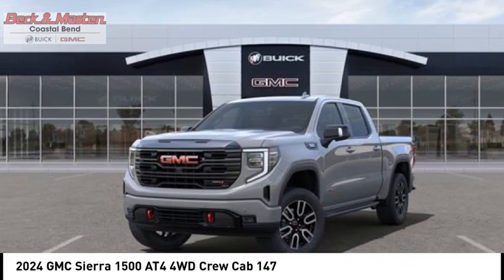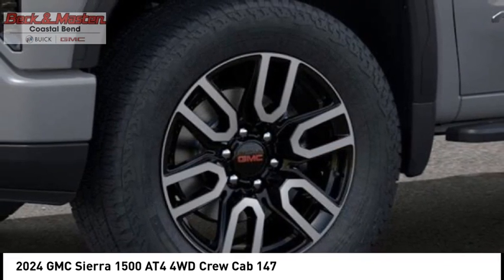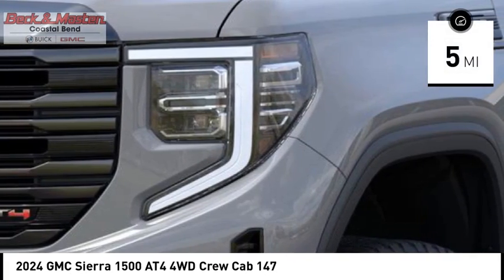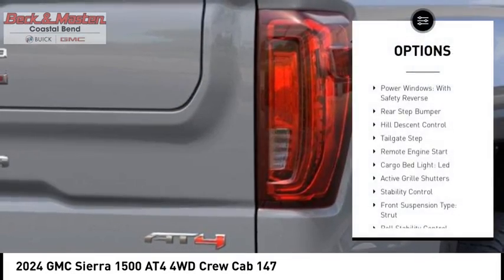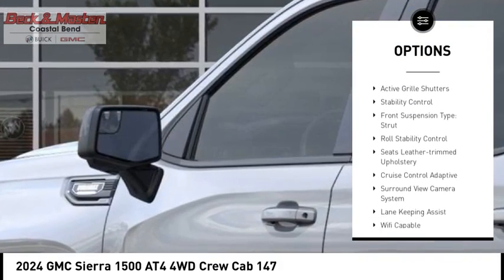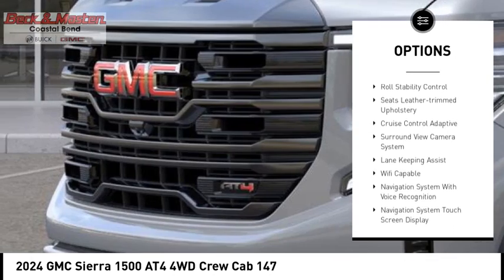Power and advanced technology can both be found in this fantastic truck. This vehicle has less than 100 miles. Here are some of this vehicle's great options: power windows with safety reverse, rear step bumper, hill descent control, tailgate step, and remote.